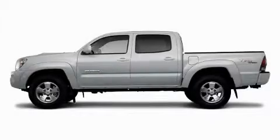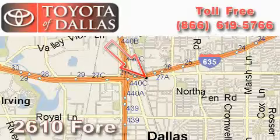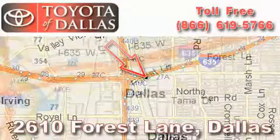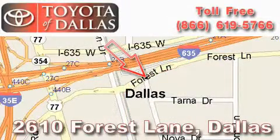This truck won't last long at this price. Call and arrange a test drive now. Toyota of Dallas is located at 2610 Forest Lane. Our main objective is to make your experience at our dealership a satisfying one, whether it's for sales, service, or parts.